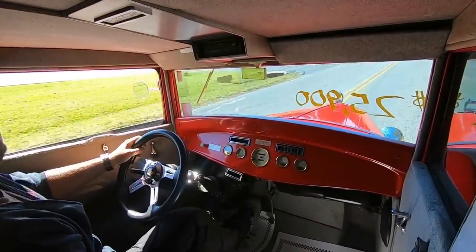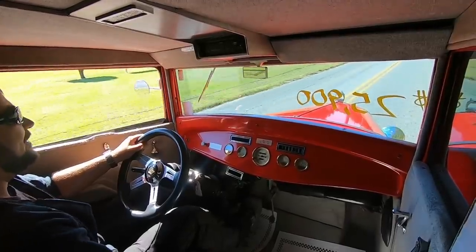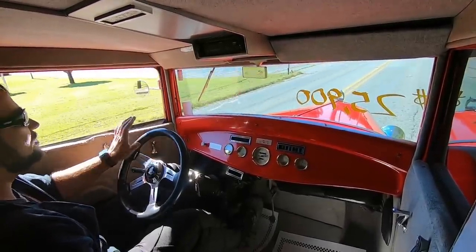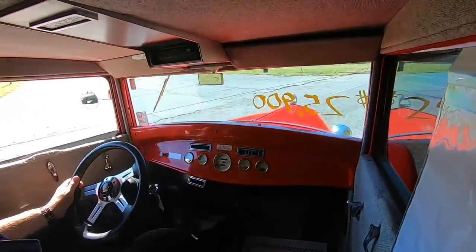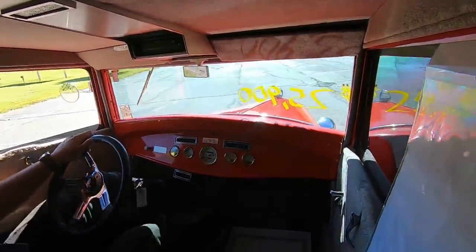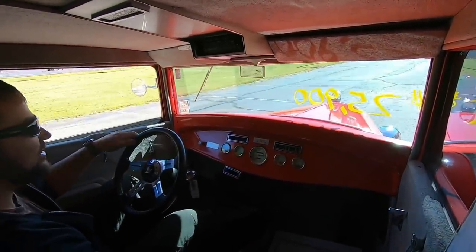We'll probably end up having that looked at to see what it is, but I still got to put the video out today. Usually if I run into a problem like that I'll just send them out and get them fixed, but it's not super major — the car is still running and driving good. We'll definitely let you know about it.